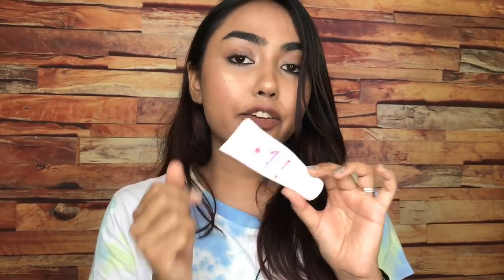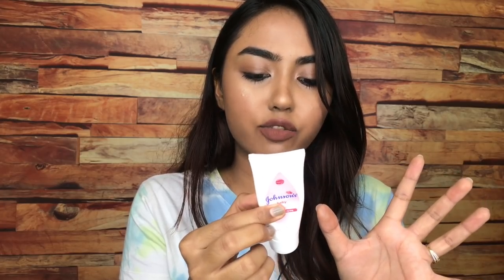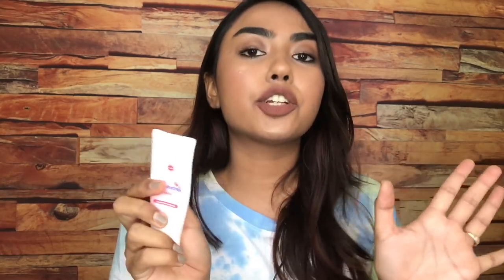And the last moisturizer that I really love is Johnson's Baby Cream — the original one. Now this is meant for babies but why not? It makes my skin so baby soft and it just retails for 53 rupees. Moving to our makeup category.